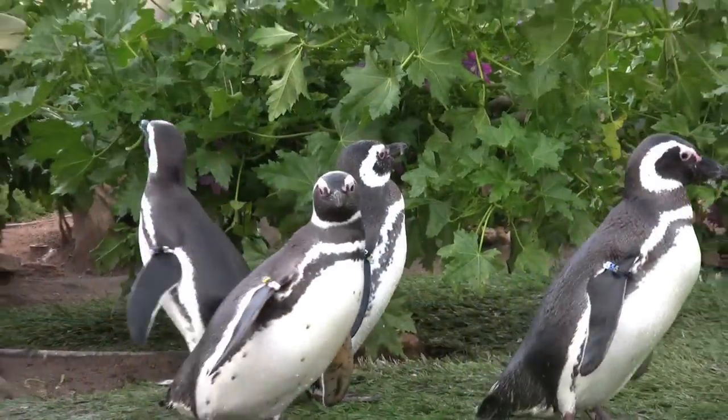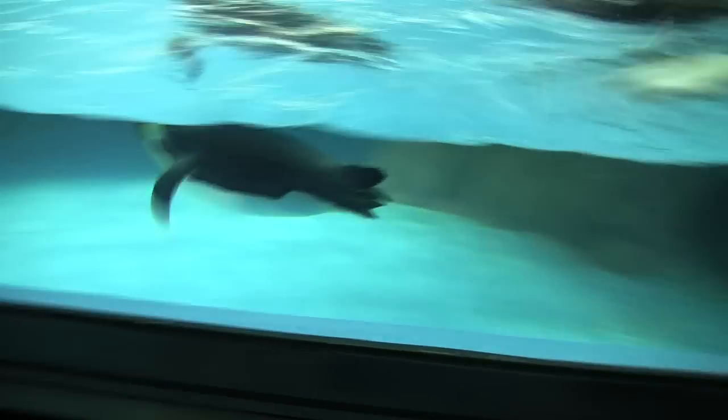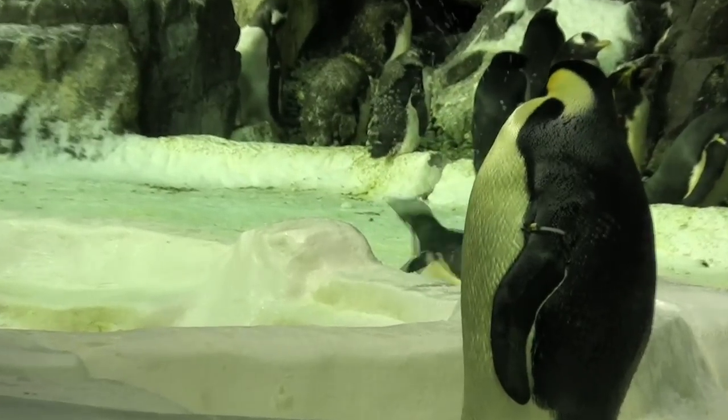At Penguin Encounter, you can cool off on a moving walkway while watching more than 350 Arctic birds jumping, swimming, and playing in a snowy environment.